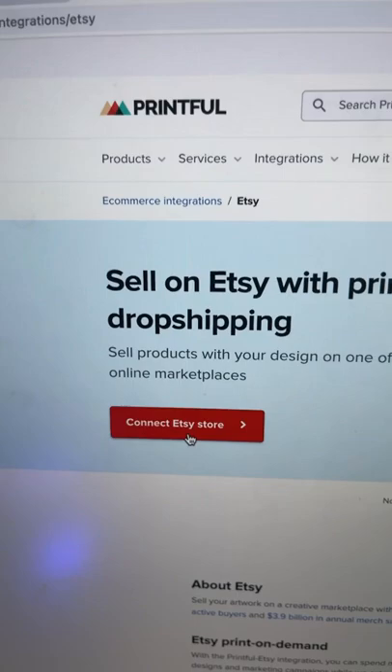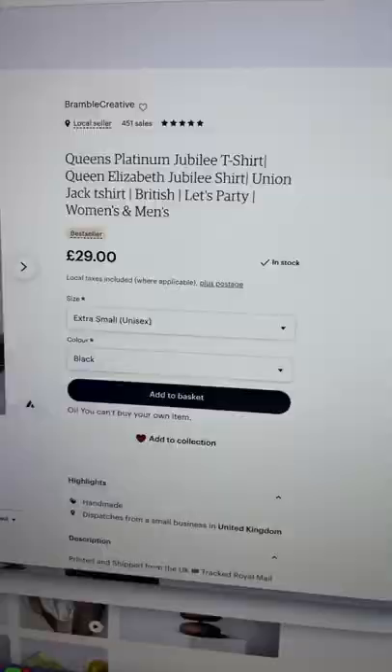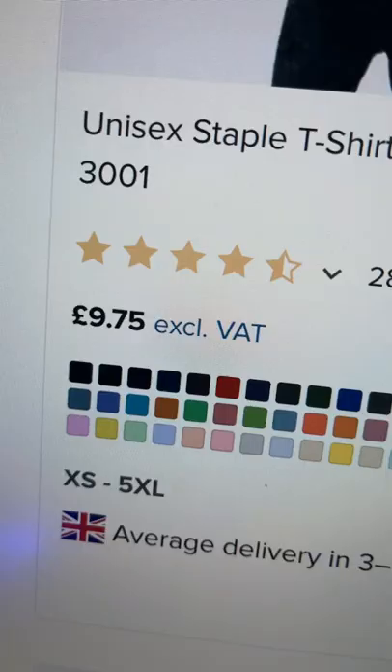Now you can sell your t-shirt on Etsy for £29, and when someone buys it from Etsy, Printful will print it out and send it to your customer automatically for £9.75. You can make around about $20 profit per t-shirt in passive income.